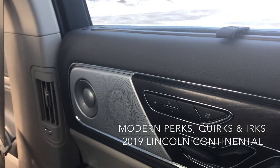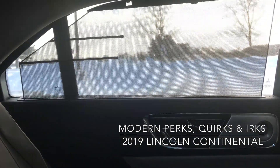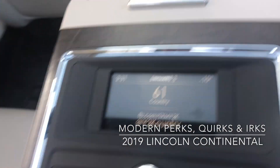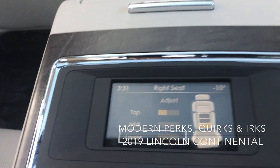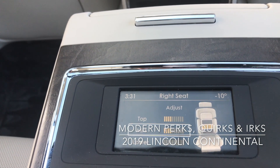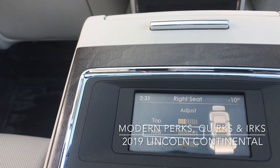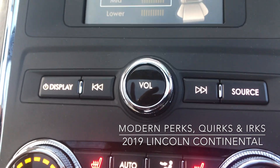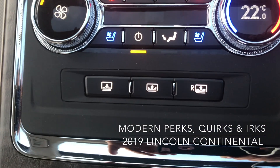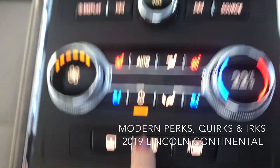Over here is your lumbar support controls. If we pull down the center rest, you can see the screen there, and here you can see what you are adjusting on your lumbar support. You also have audio controls in the rear, your own climate control, and you can control the sun shade from the back.